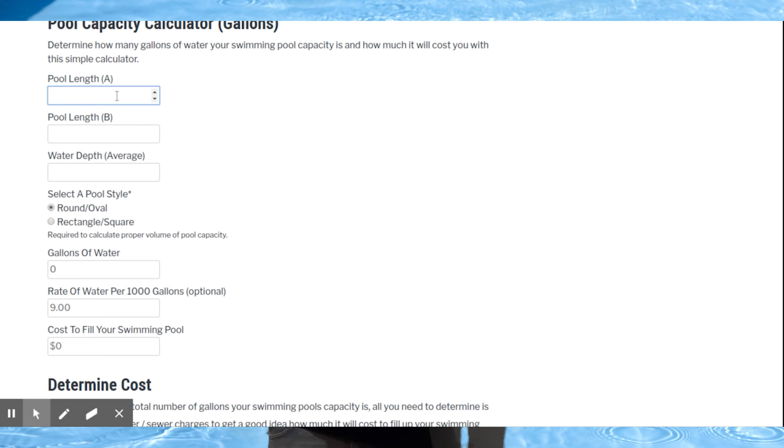We're going to average this at $9 per 1,000 gallons, and you can change that to whatever your rate is. If you do not fill this in, you won't get the cost answer, but you can still find out how many gallons your pool takes. For pool length A, I'm going to put 24 feet; pool length B, 24 feet; and water depth, about 4.5 feet — roughly 52 inches if completely empty. You'll need to select round or rectangle. Since it's a round pool, select that. Rectangle uses a different formula. With $9 entered, you can see it's going to cost right at $137 to fill this pool to full capacity from empty.